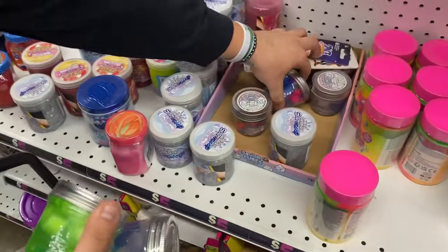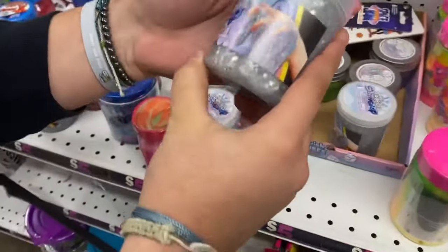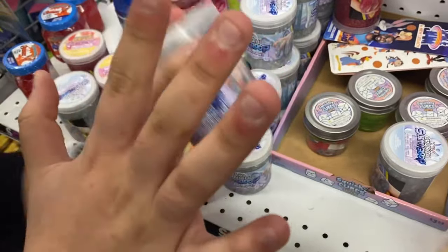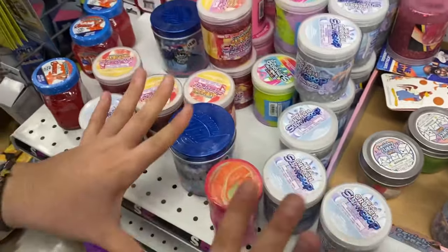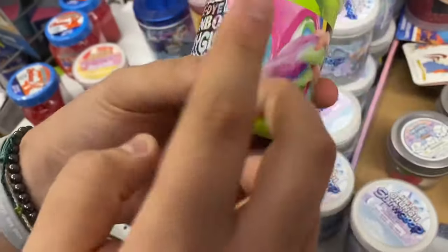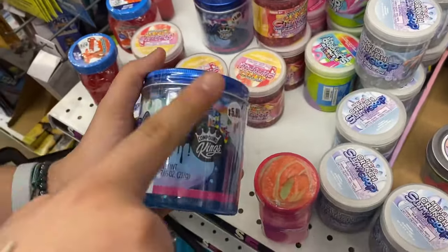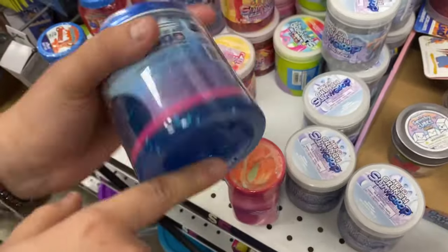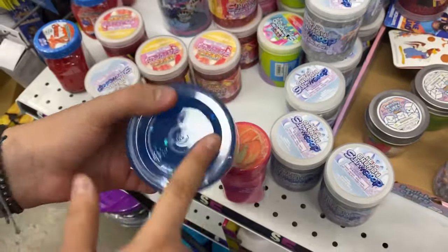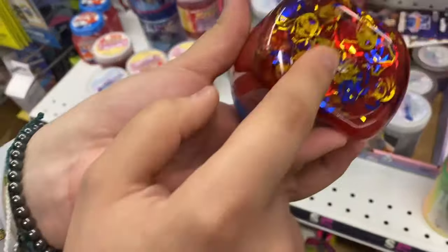Should we take green or clear? Rainbow! Okay, we're going with the rainbow one. Next up they have a glitter one, but it looks not that cute. Tie-dye rainbow looks kind of weird. Next up we have our favorites - Compound Kings! They actually sent us some slime. They have the best slime. Should we take this one and do a Compound Kings slime review?